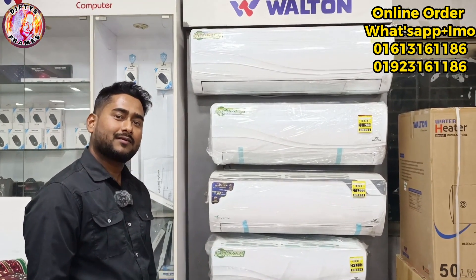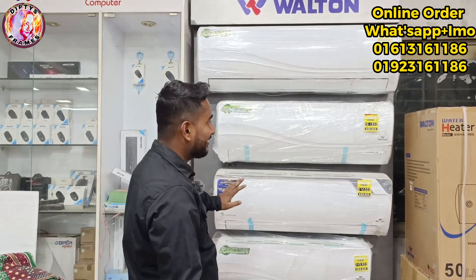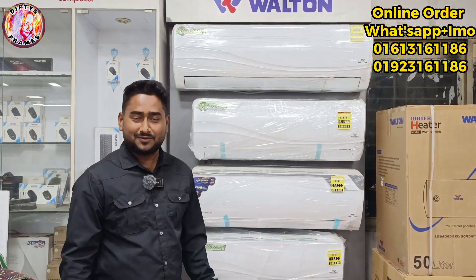Assalamu alaikum. Hello. Did you hear that you have a discount for your customers? Yes. If you have a discount for your customers, you will get a discount.